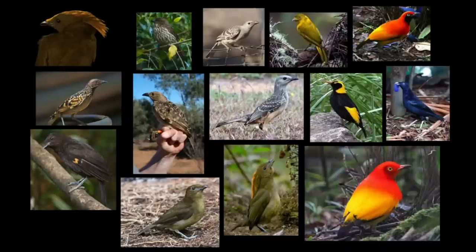What do bowerbirds look like? Here are 14 photos of different bowerbird species and you can see that they all have generally the same body shape but they vary hugely in their colouration. So the ones on the left hand side have mottled browns and creams whereas the ones on the right hand side have much brighter,